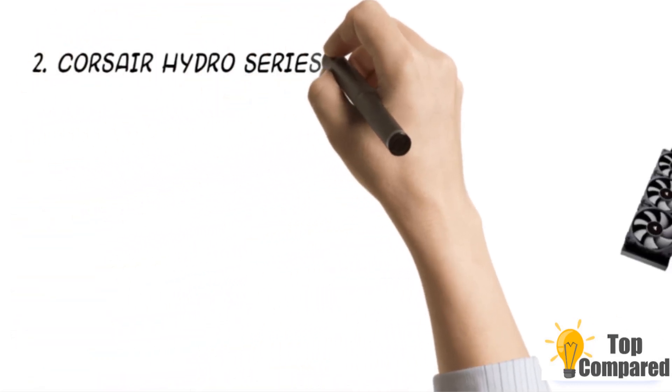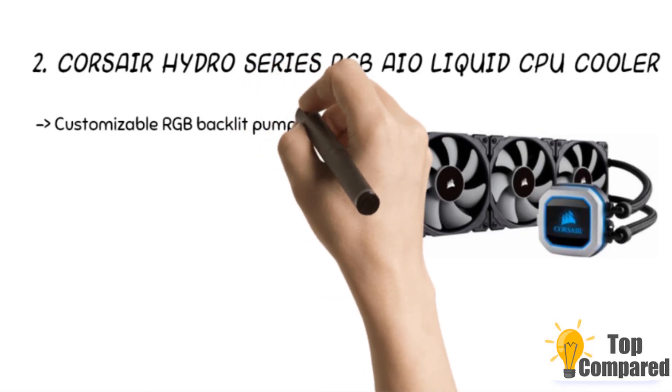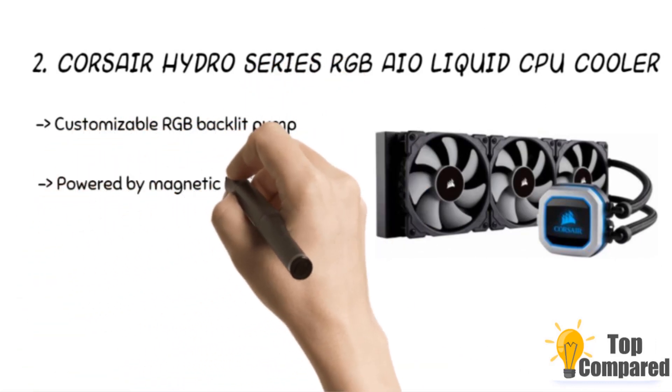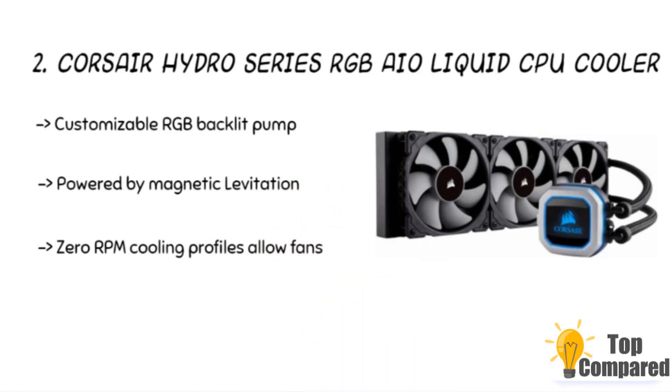The second product is the Corsair Hydro Series RGB AIO Liquid CPU Cooler. The product has powerful Corsair iCUE software to allow you to adjust the RGB lighting, individual fan speeds, and pump speed. It is a customizable RGB backlit pump to produce vivid lighting effects to match your build. It has low noise to deliver incredible airflow at full speed.